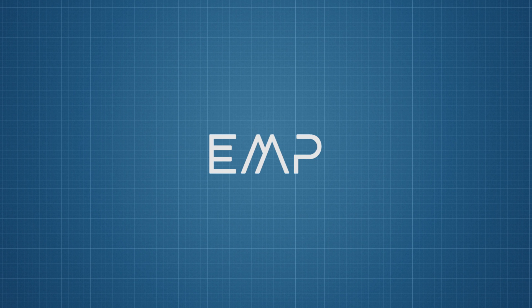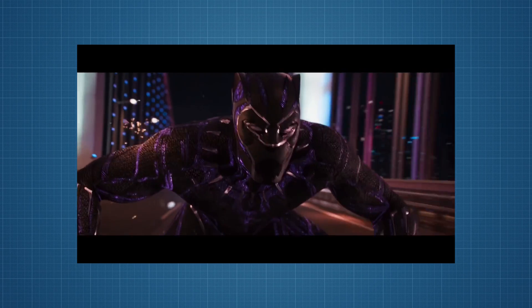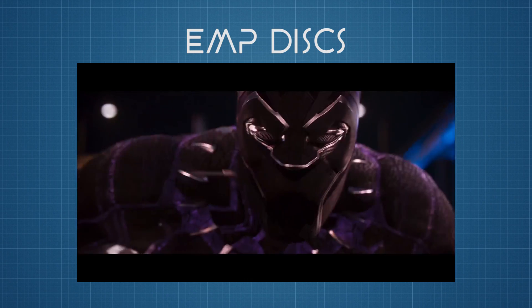So here's another fun one — EMPs. This video was originally going to be just about EMPs and how they work, but then I remembered that Black Panther, which came out just a little while ago, had a few scenes which used a similar piece of technology: EMP discs.